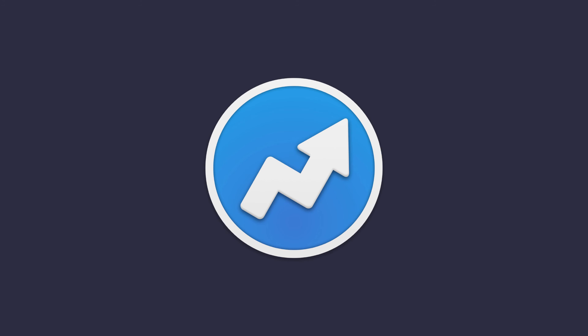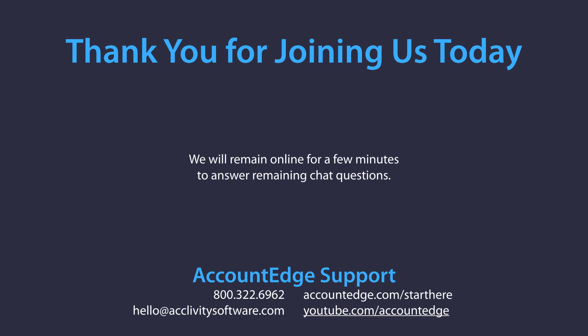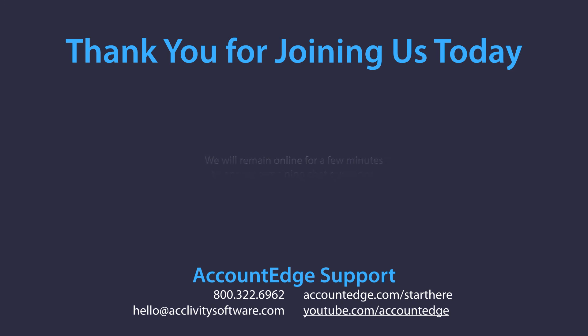That was a brief overview of how to use AccountEdge to manage services and time. We hope you found something helpful for your business. We'll remain on the line for a few more minutes to answer questions. If you need more help, call our service center at 800-322-6962, visit our AccountEdge website and go to the Start Here page, drop us an email, or visit our YouTube channel with dozens of videos about AccountEdge for any situation. We appreciate you spending some time with us today — thanks to everybody for joining us, and happy new year.